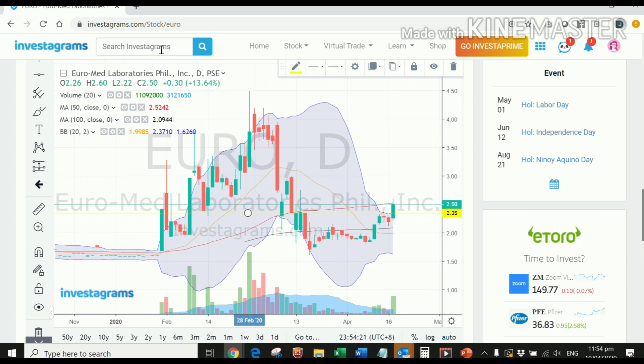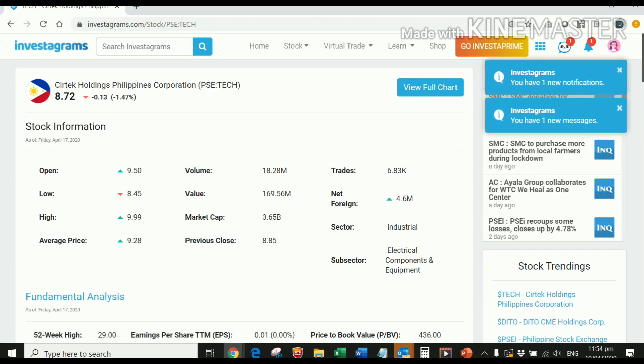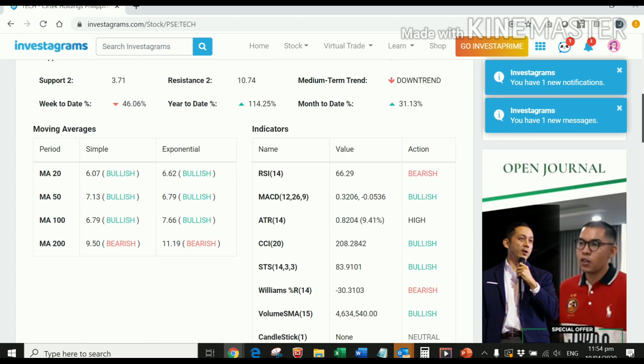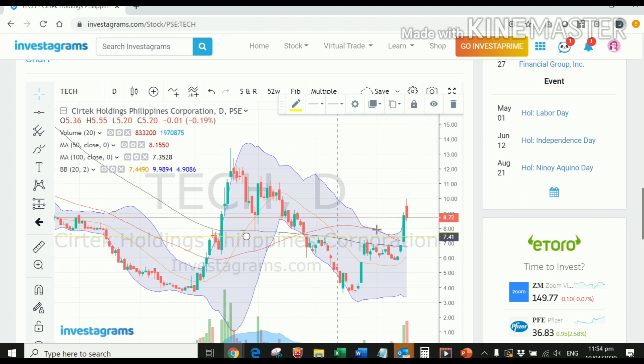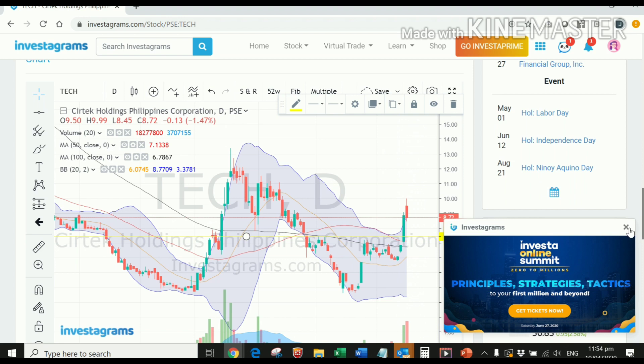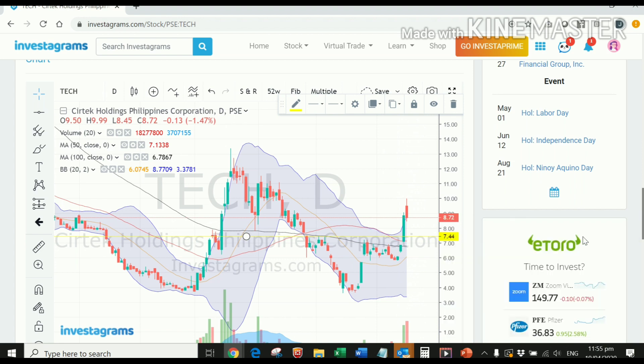However, if you check the Tech chart, even though Tech has a price-earnings ratio indicating a value of 872, the chart has given us a bearish signal. There's a big chance it might retrace first before it continues its upward movement. So at 8.72 at the moment, it might decline a little bit before it goes upward again.